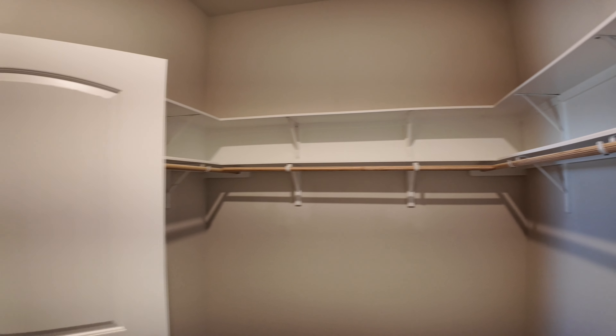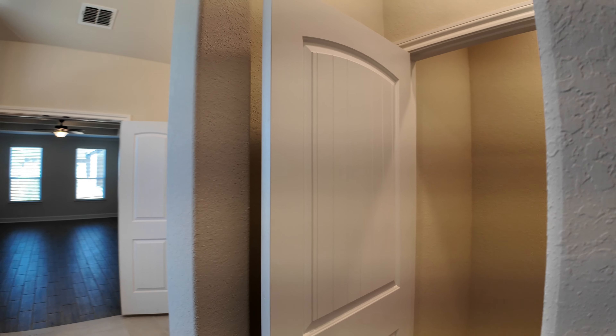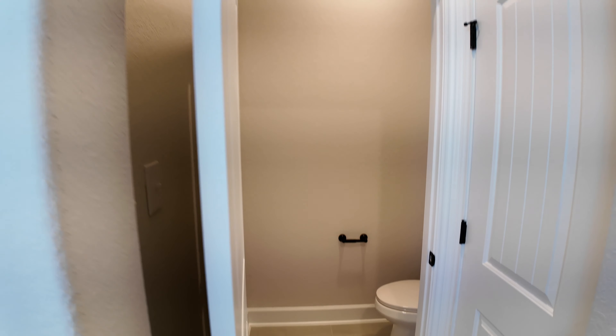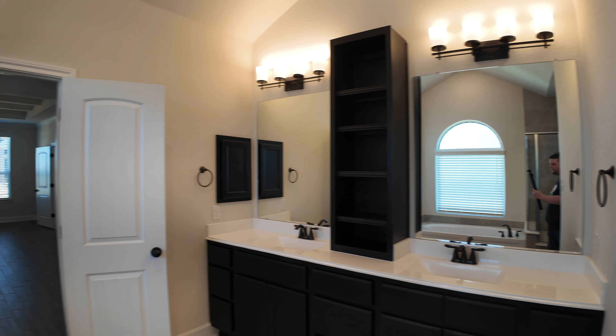The closet gives you plenty of room for extra storage — I would use it for shoes; I'm a sneakerhead. The double vanities are great. We're going to make our way back into the primary living area. This is a gated community — single story with a three-car garage.